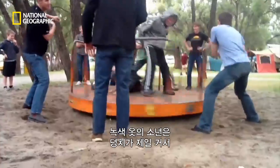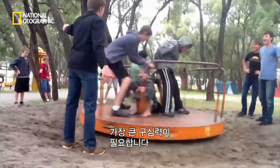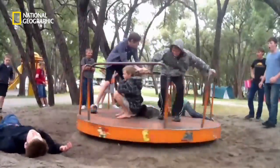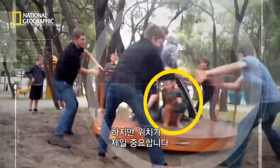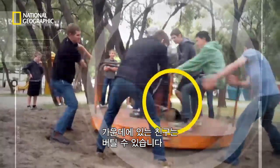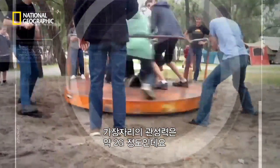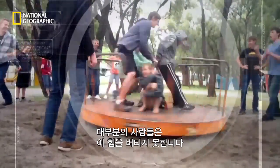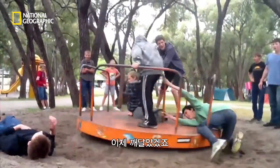The boy in green knows he's the heaviest and will need the most centripetal force to hold on. But position on the roundabout is everything. His small friend at the centre can hold on. At its rim, this roundabout spins at about 2G, meaning most people can't hold on — as he's just fanned out.